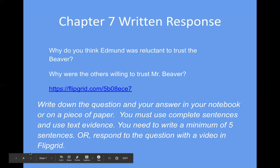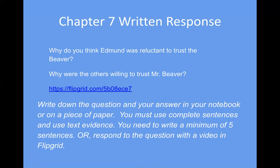Your written response: why do you think Edmund was reluctant to trust the beaver? And why were the others willing to trust Mr. Beaver? Edmund felt differently than the others — why do you think that is? Write down the question and your answer in your notebook or on a piece of paper. You can pause the video to do that.